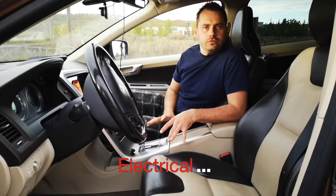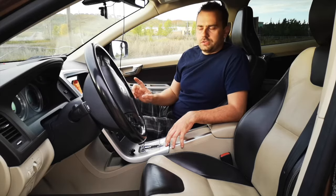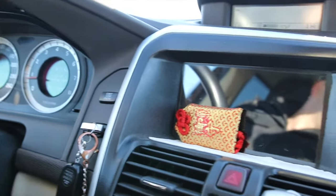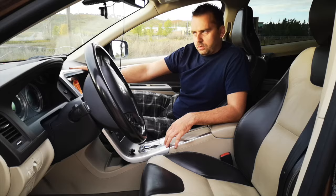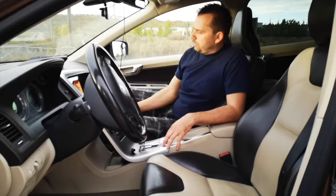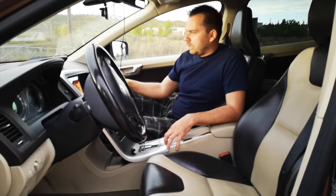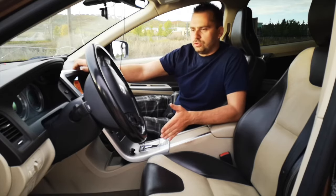Regarding electrical issues, there are quite a few. The first and most annoying is the heater fan — it makes a squealing noise. If you want to change it, it's a heck of a job. The blower motor itself is about $150, but you have to remove the instrument cluster, remove the glove box, and then use a special tool — about $200 — to remove the fan from its base. The labor at a shop will be about $500. You can do it yourself, but without that special tool, don't even attempt it.